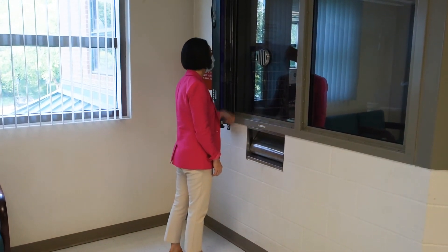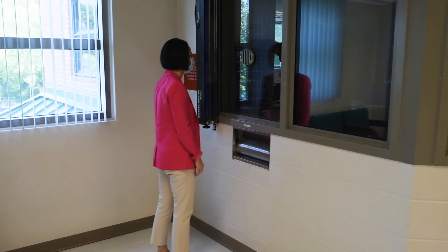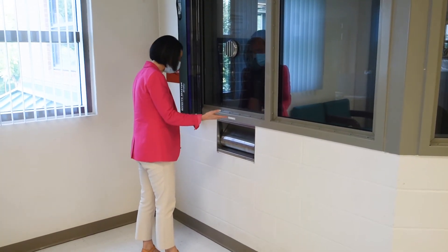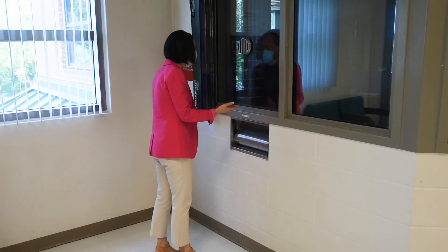Fever, cough, nausea, body aches, chills, or shortness of breath. You will be asked to provide your name, the name of the inmate or resident you visited, along with the date and time of your visit.